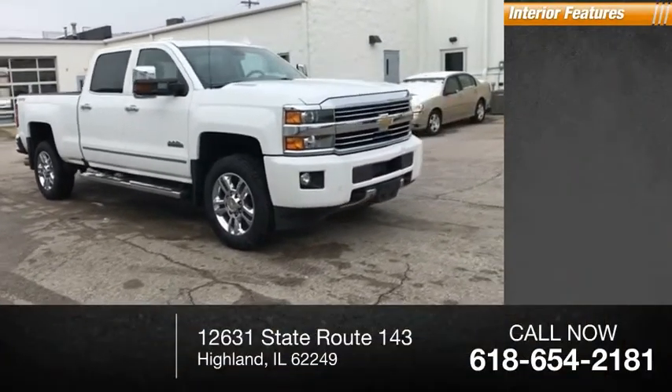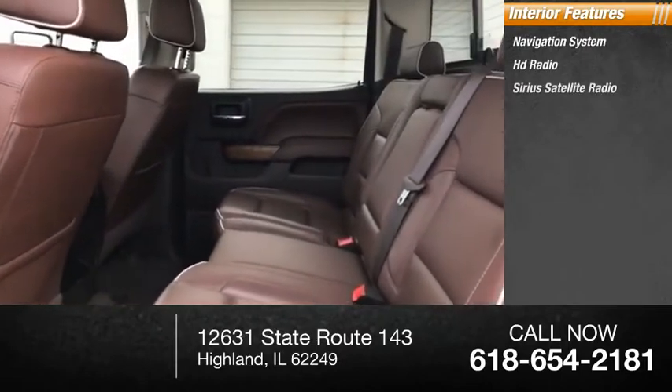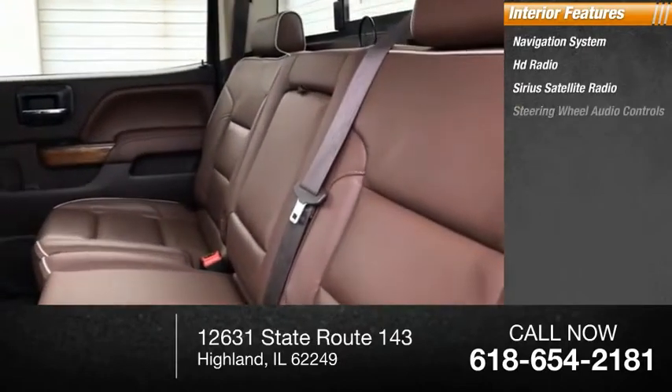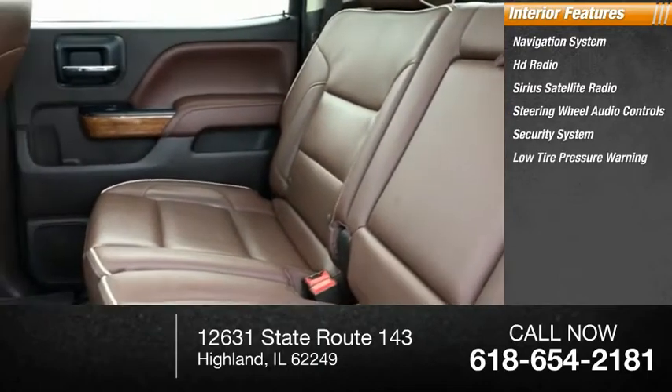Inside you'll find a navigation system, HD radio, Sirius satellite radio, steering wheel audio controls, security system, and low tire pressure warning.